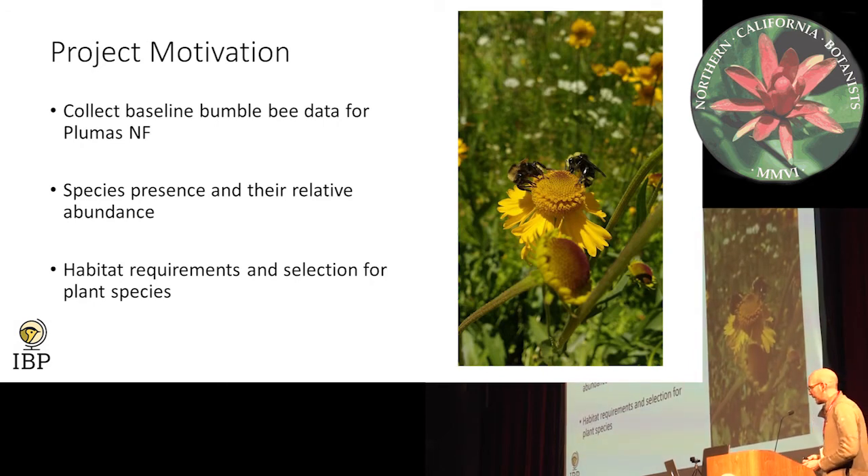The project motivation: this is really motivated by the western bumblebee, since on a lot of regional forests in the Sierra they're interested in knowing where western bumblebees are on their forests. Along with that, we wanted to collect all bumblebee data to understand where bumblebees occur in the forest, how many there were, presence, absence, relative abundance, and the habitat requirements of the species — just general habitat requirements, for instance how much shrub, how much canopy cover, and then more specialized things such as what plant species are they selecting for in these plots.